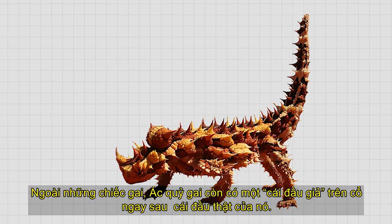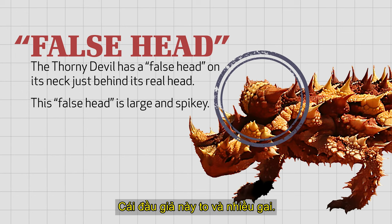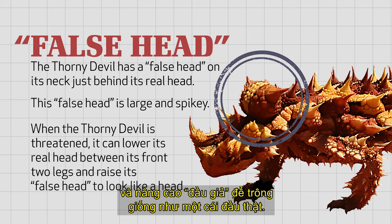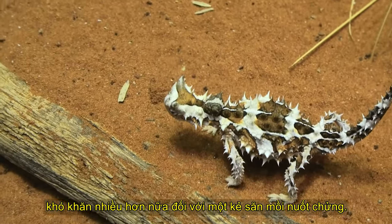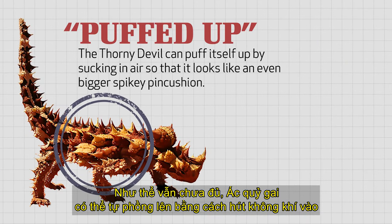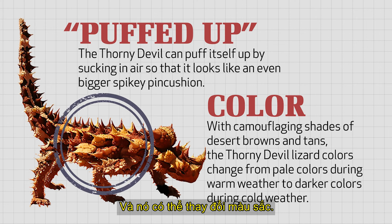In addition to its spikes, the Thorny Devil has a false head on its neck just behind its real head. This false head is large and spiky. When the Thorny Devil is threatened, it can lower its real head between its two front legs and raise its false head to look like its head. By doing this, it protects its important organs and makes its spiky head look much more difficult for a predator to swallow. The Thorny Devil can also puff itself up by sucking in air so that it looks even bigger and more impressive to a predator — the pincushion just gets expanded.